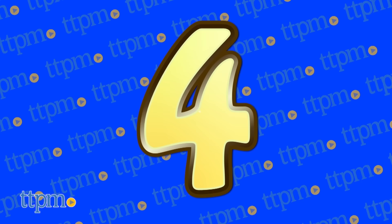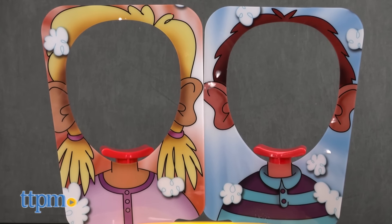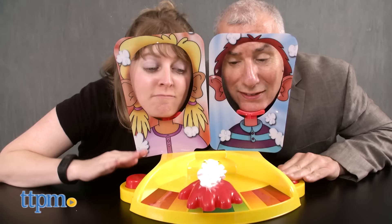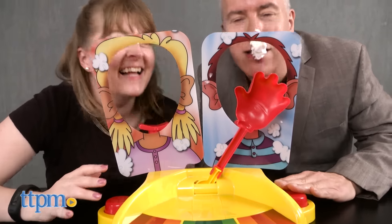At number 4, we've got the game that we're predicting is going to be one of the hottest of this year. The next generation of Pie Face is Pie Face Showdown from Hasbro, where players go head-to-head with hilarious action.